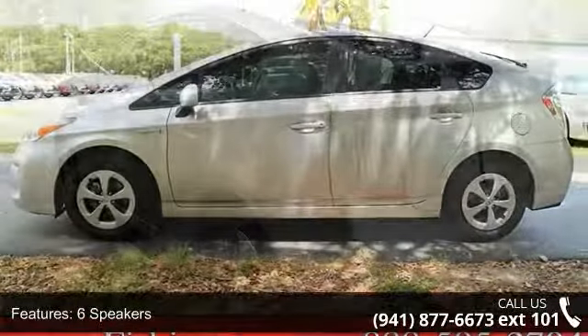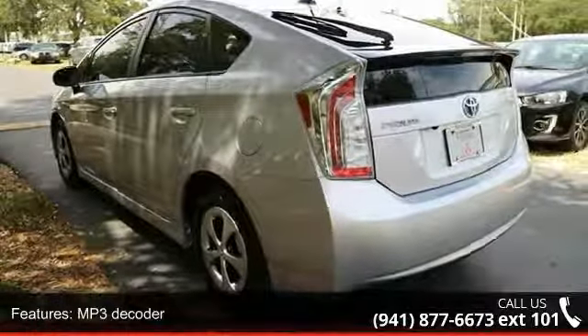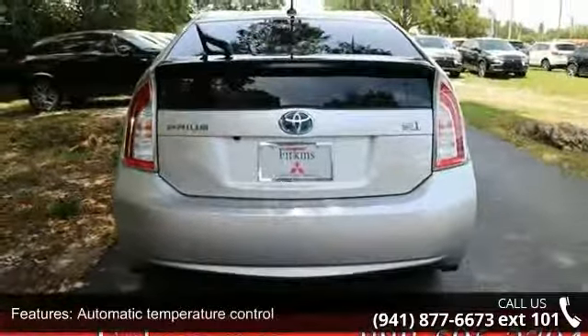Power steering, power windows, remote keyless entry, steering wheel mounted audio controls, and traction control. If you are looking for a solid pre-owned car, this might be the one.